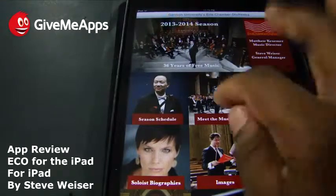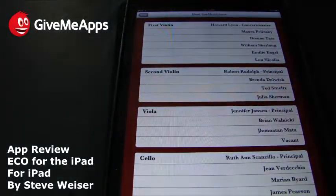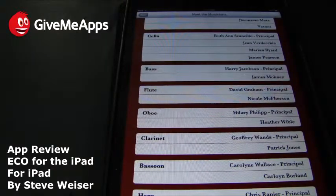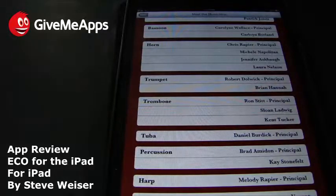Let's take a look at the Meet the Musicians area. You get a listing of the musicians on various instruments: first violin, second violin, viola, cello, bass, flute, oboe, clarinet. You know who's doing what, and you get an idea of what you may experience before you get there if you're familiar with any of these musicians. Many musicians build a great reputation during their academic tenure.